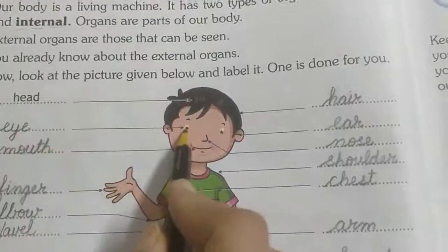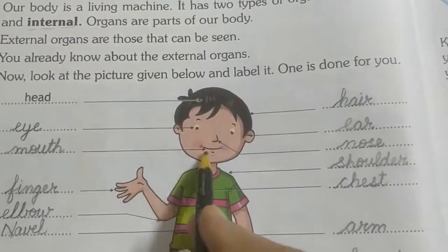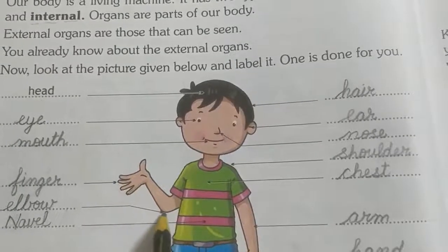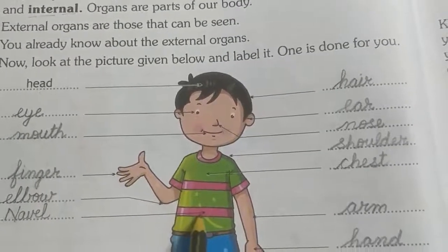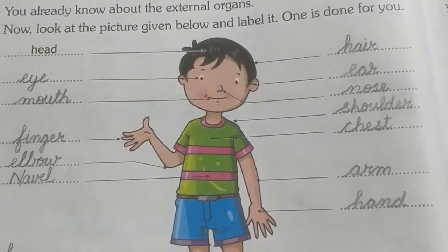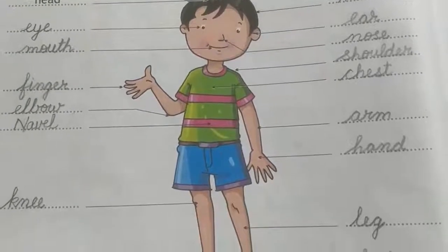This is head. This is eye. And this is mouth. This is finger. This is elbow. And this is navel. This is knee — K and double-E, knee. And this is toe.